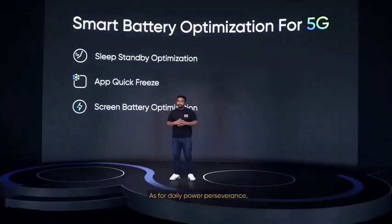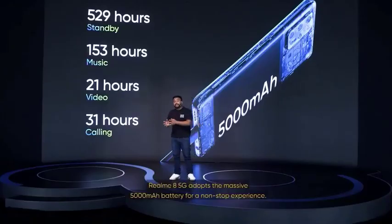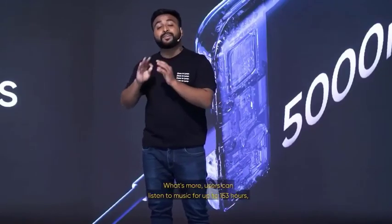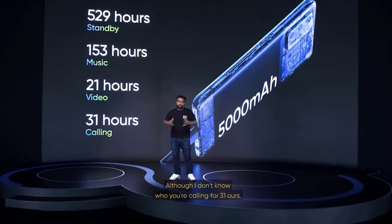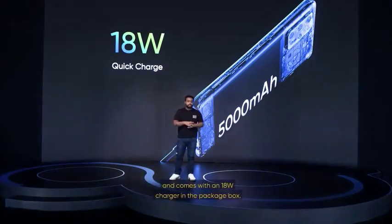As for daily power perseverance, we have the sleep standby optimization, app quick freeze, and screen battery optimization to increase your phone's battery life. The Realme 8 5G adopts a massive 5,000 mAh battery for a non-stop experience. The phone can stand by up to 529 hours. Users can listen to music for up to 153 hours, enjoy 21 hours of continuous video streaming, or even 31 hours of calling. As for charging, the phone features 18-watt quick charge and comes with an 18-watt charger in the box.